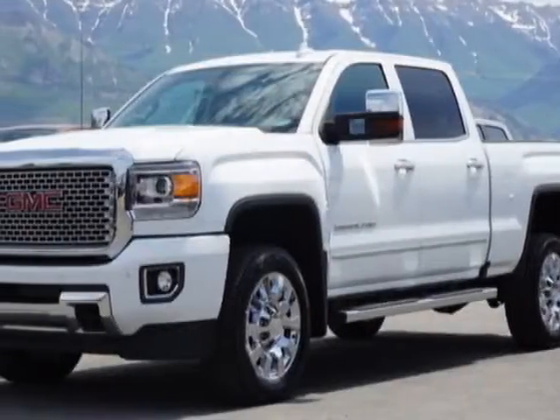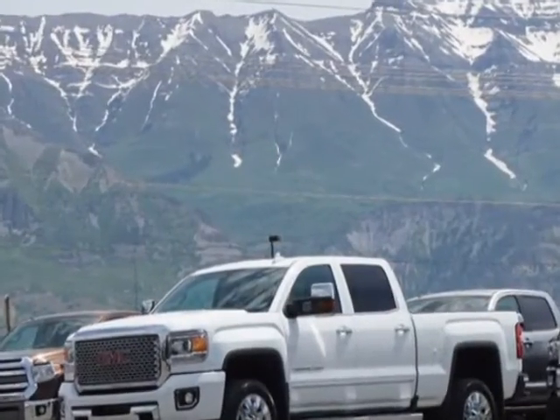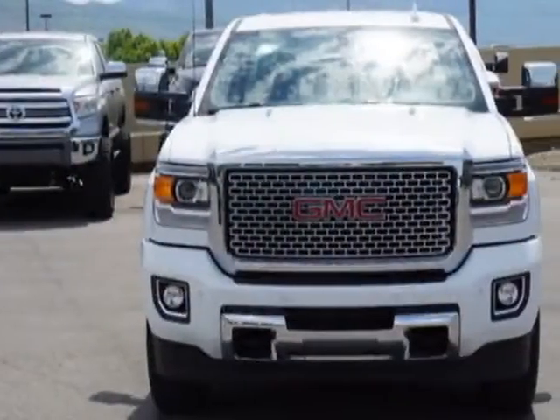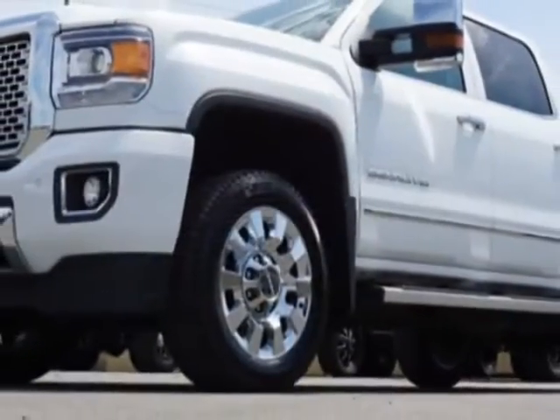Come take a look at this 2016 GMC Sierra 2500 HD. The Sierra 2500 HD has just under 17,500 miles. For your protection, this vehicle has a factory warranty.